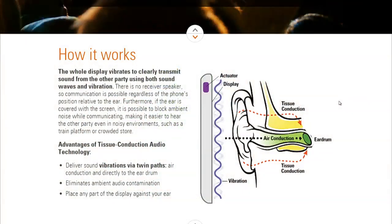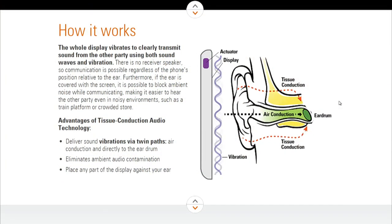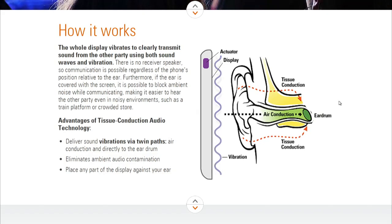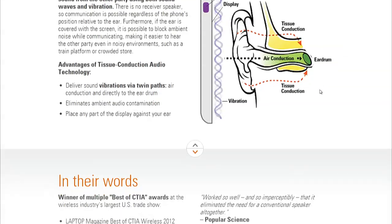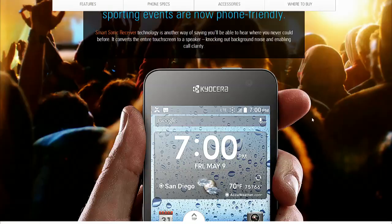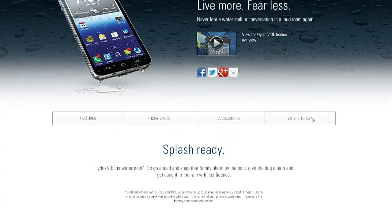You're going to have to press the phone to your ear, and there is a speaker on the back for speakerphone. It does that vibration — kind of an interesting approach. It does have wireless charging: it's Power Matters Alliance, PMA-enabled wireless charging, so that's kind of nifty. It's LTE-capable and IP57 — that's water and dust resistant. That's why it's called the Hydro Vibe.